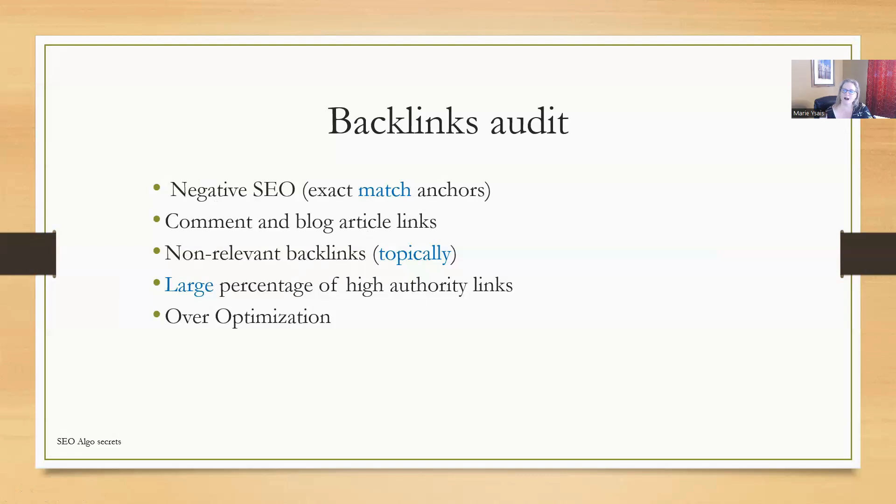These are the high authority links that everyone is looking for. However, you cannot have a large percentage of high authority links and still do really well through the Google spam updates. I'm looking for abnormal large percentages of backlinks that are hard to get that this particular site probably wouldn't have a lot of. Overall, you're looking for over-optimization of the backlinks — looking at the anchors, looking at where the backlinks are coming from. For this particular audit, I like to use the Ahrefs tool and use the filtering to drill down and find the backlinks that are causing the problem.